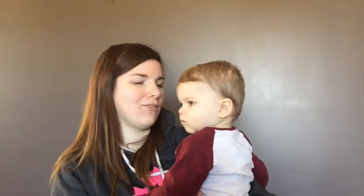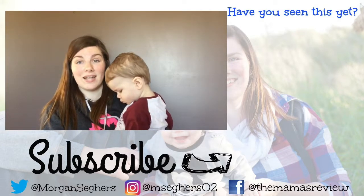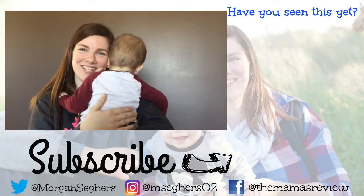Thanks so much for watching today! I love doing these update videos with Jacob to look back and see where he was at certain stages. Comment down below if you have any tips on potty training because I'm a little nervous to get started — I'll take any tip you have. Give this video a thumbs up for Jacob being in the video, and hit that subscribe button if you haven't already. There will be more giveaways coming soon, so stay tuned. Bye guys!